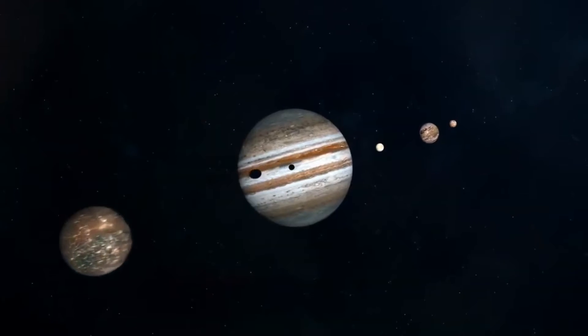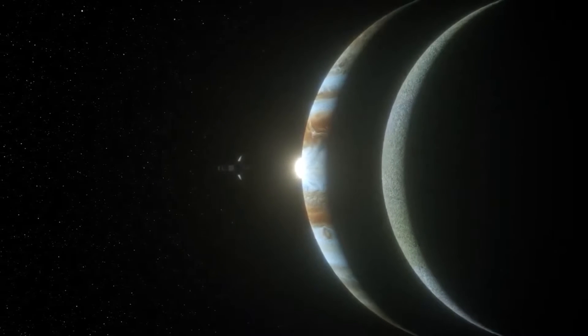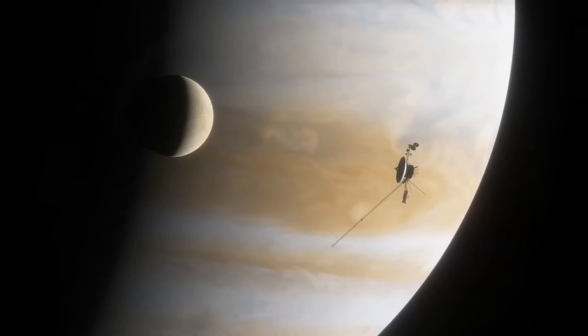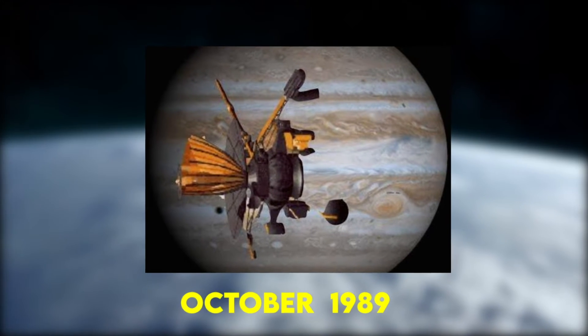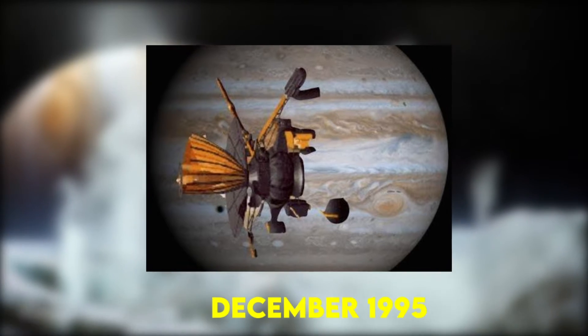How long will it take to get to Jupiter? The time it takes a spacecraft depends on a number of factors — the path of a craft often varies as it slingshots off planets, moons, and even the sun to gain acceleration while using fuel. For example, the Galileo spacecraft launched in October 1989 and took just over six years to reach the gas giant, arriving in December 1995.